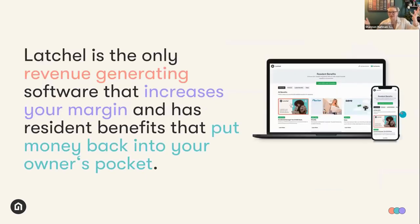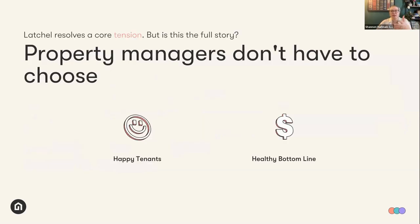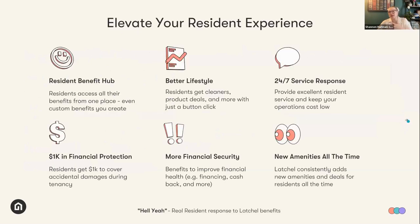Just a quick reminder of who Latchel is. We are the only revenue-generating software that increases your margin and has resident benefits that put money back into your owner's pockets. We are able to successfully couple maintenance and benefits, resolving a core tension — property managers don't have to choose between happy residents and a healthy bottom line. A property manager can't claim to offer a top-tier resident experience without addressing the maintenance component. Maintenance is the number one area where a resident is likely to have a bad service experience and leave a bad review.